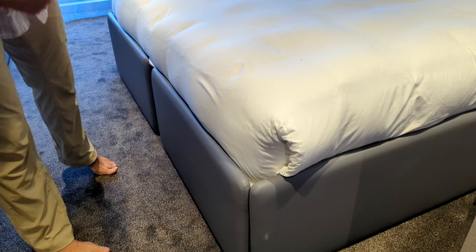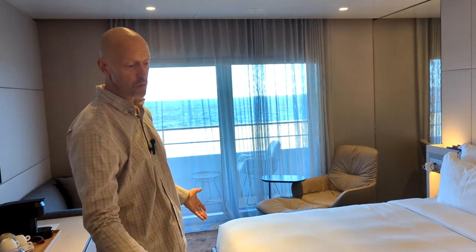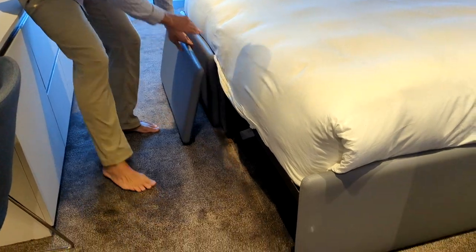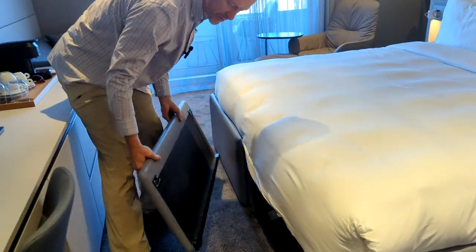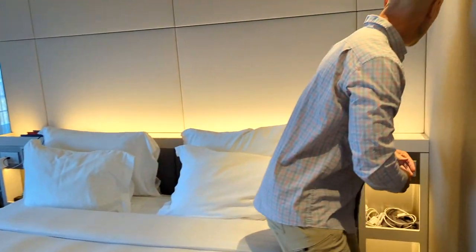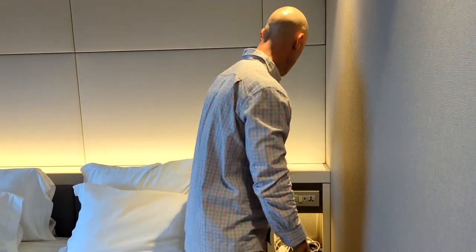The bed has a surrounding closed-in base, so you might think you can't store luggage underneath like usual — but we found that you can lift these up on each side and actually fit your suitcases under. It's a little tricky; there's a channel that you sort of drop onto a rail, but it works pretty well and hides away your suitcases.